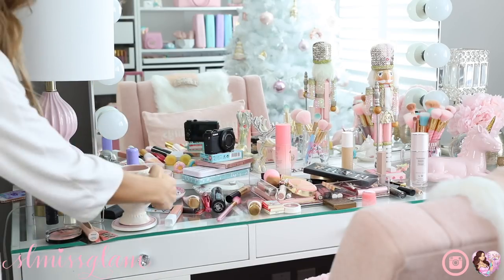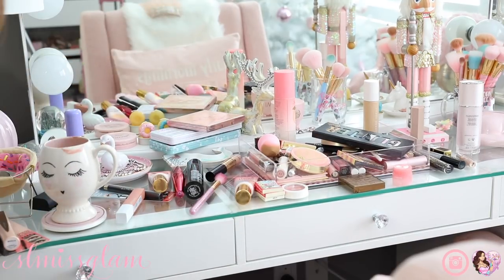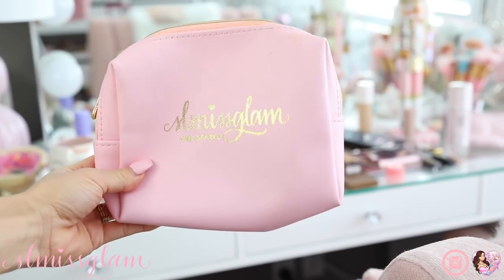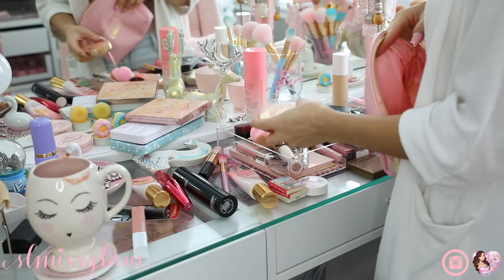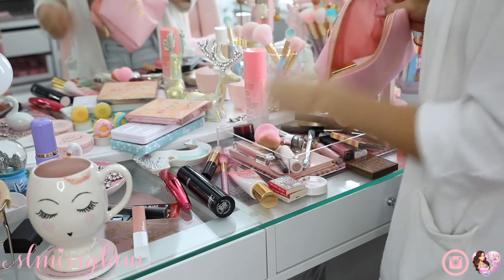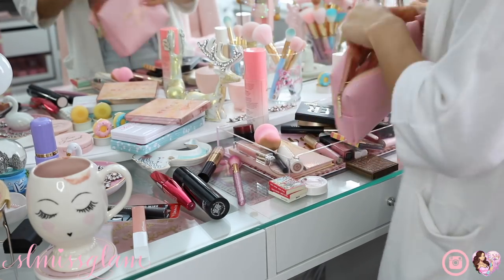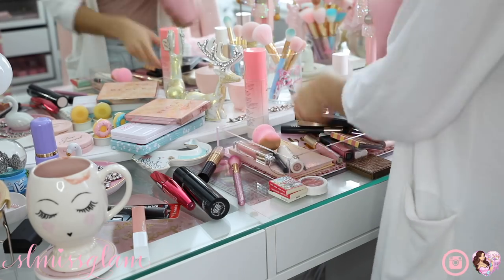So this is currently what my vanity looks like. It's a mess because I filmed my New Year's get-ready-with-me and just left all my makeup out since I knew I had to do a clean with me video. I'm using my SL Miss Glam makeup bag to put all the products I use on a daily basis into, so it's really easy to grab in the mornings and I can get ready quickly.